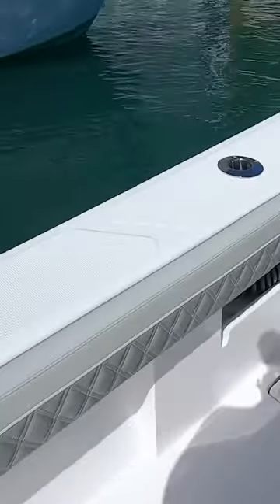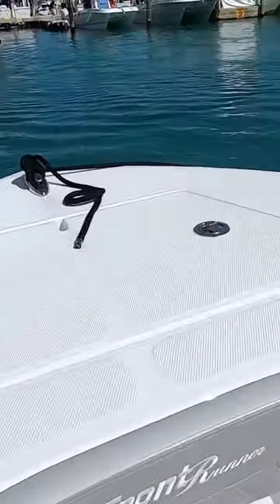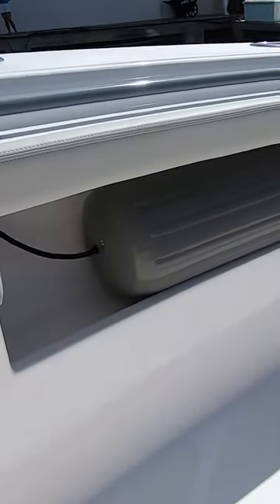Definitely feels a lot bigger than the Sender — taller front, higher deck, wider boat. And it looks like it does pretty good on the high-speed videos I've seen, so that's why I'm really curious to test it.